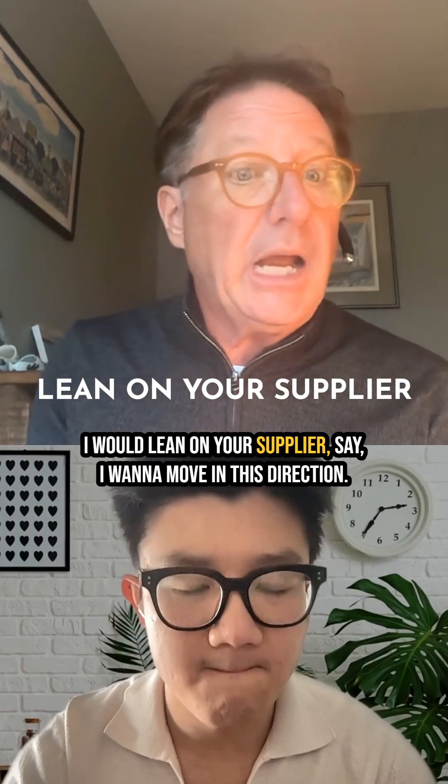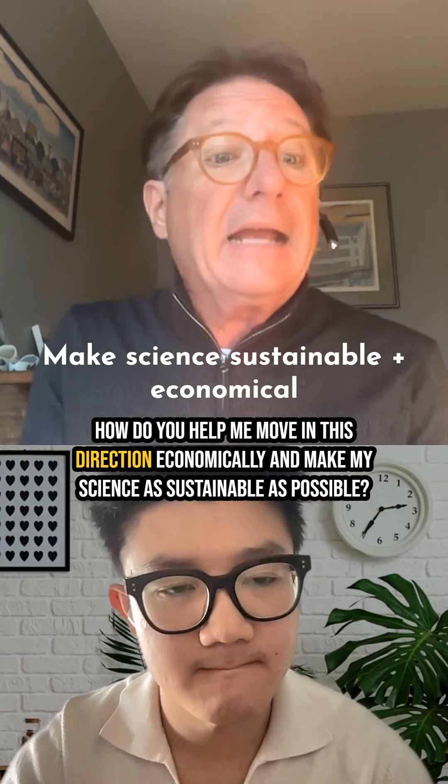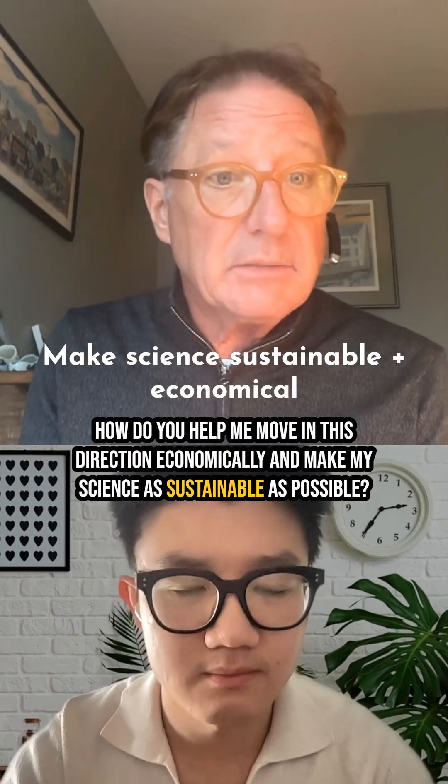I would lean on your supplier and say, I want to move in this direction. How do you help me move in this direction economically and make my science be as sustainable as possible?